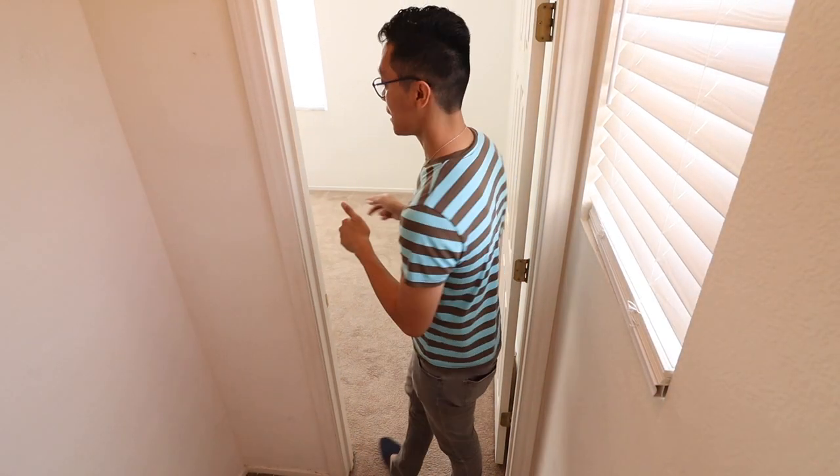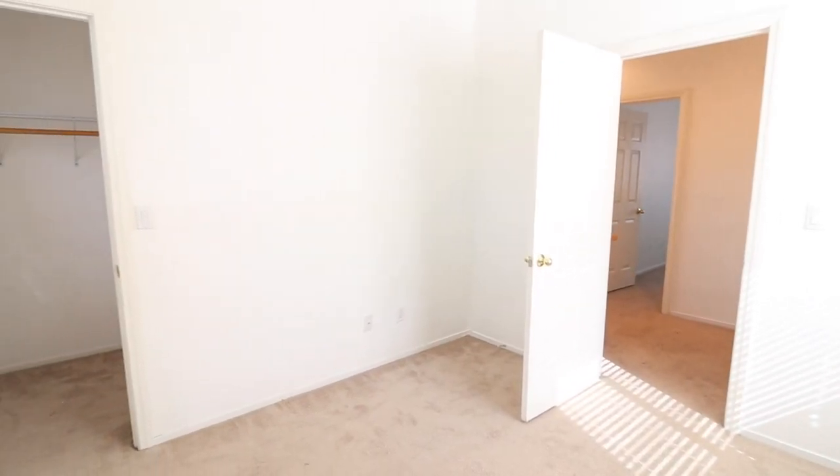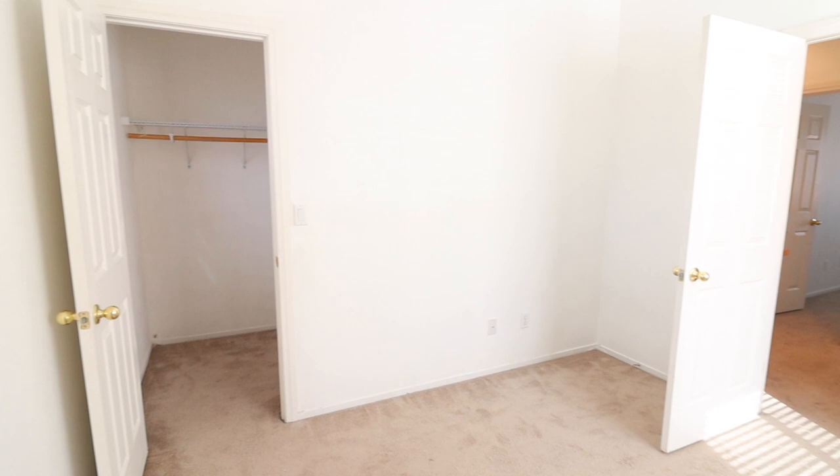Although this is the same size as bedroom number two, bedroom number three does have a walk-in closet, compared to the other one which has a sliding door closet. So it's a little bit better.